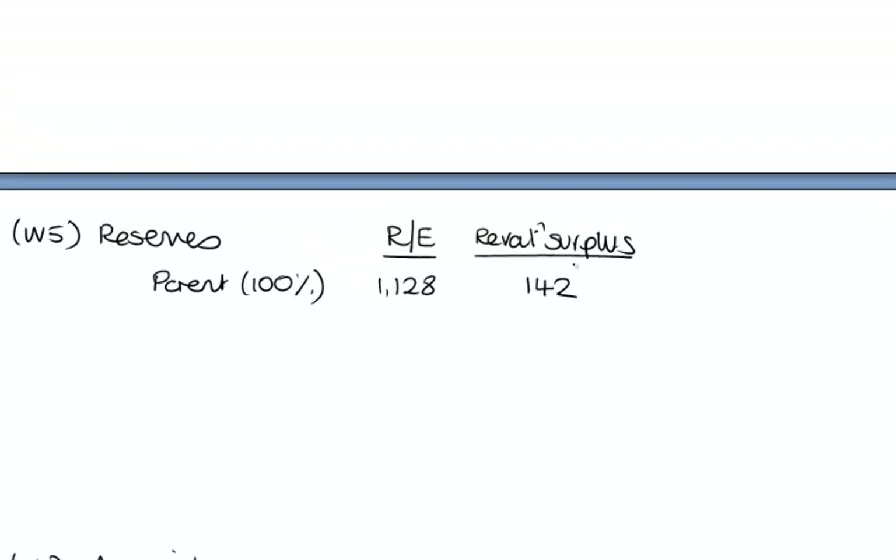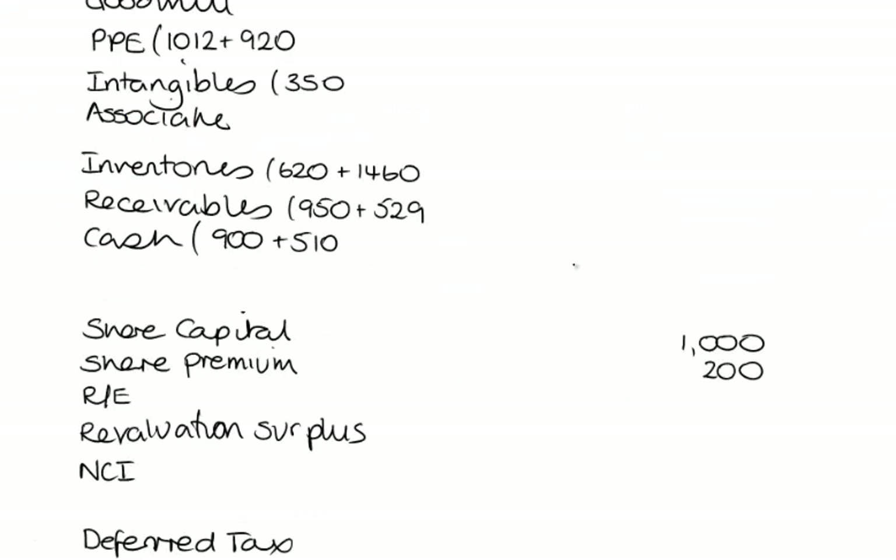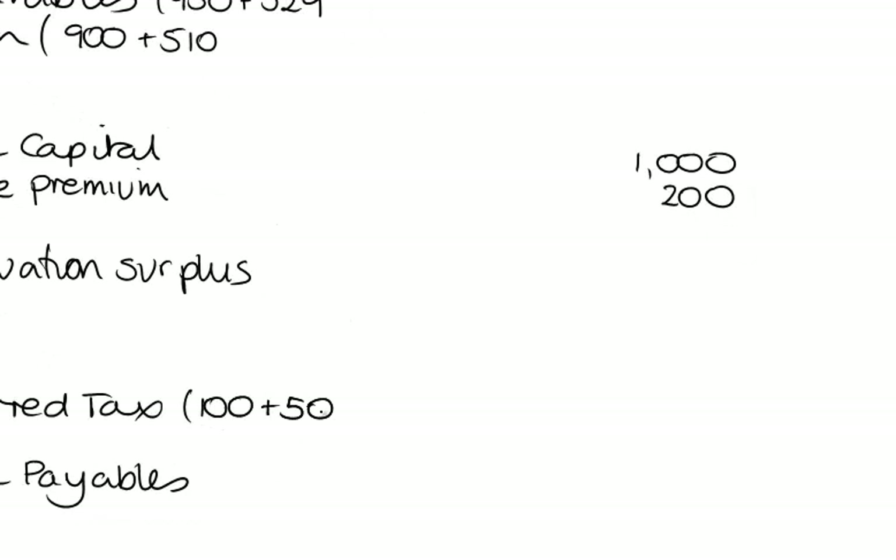We've got a deferred tax liability: 100 plus 50, a grand total of 150. Trade and other payables: 1,880 plus 2,300.